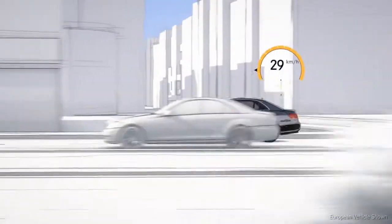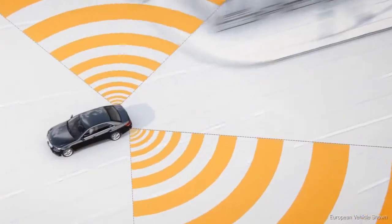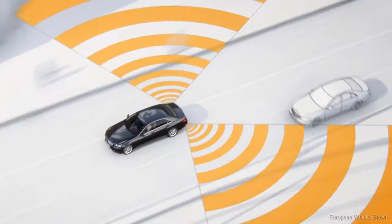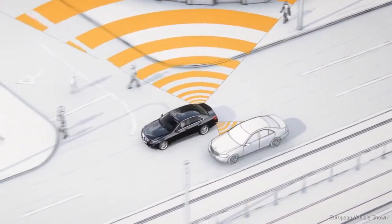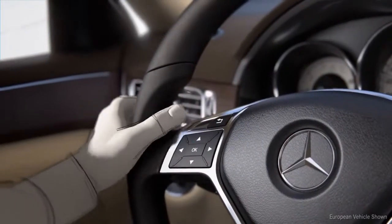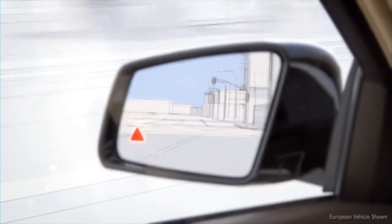At speeds above approximately 20 miles per hour, the active blind spot assist offers additional protection. The radar sensors of the electronic blind spot check recognize when cars or motorcycles move into the critical area of the blind spot. A red warning triangle then appears in the door mirror. If the driver activates the indicator, an audible warning signal sounds and the red triangle flashes.